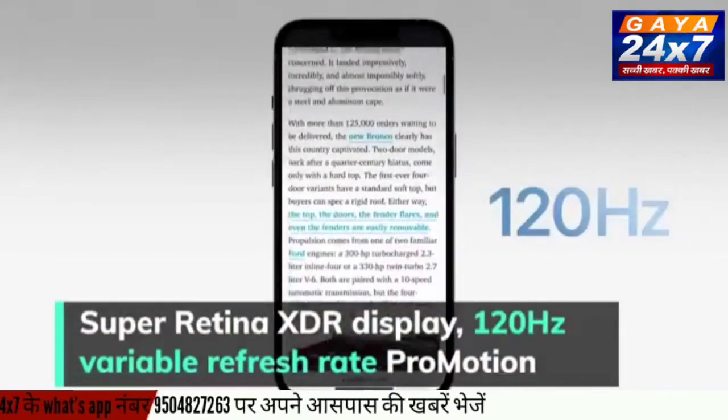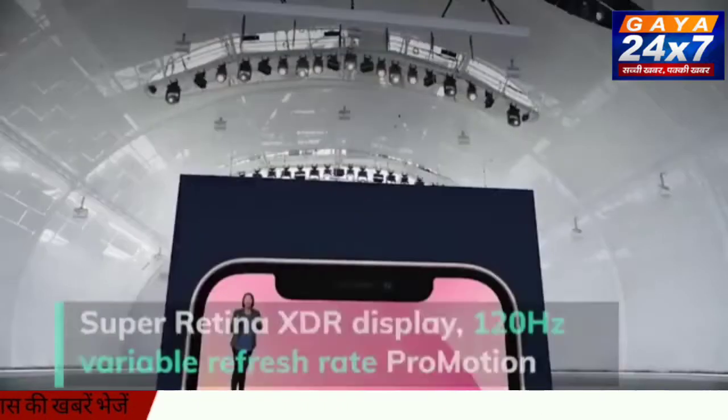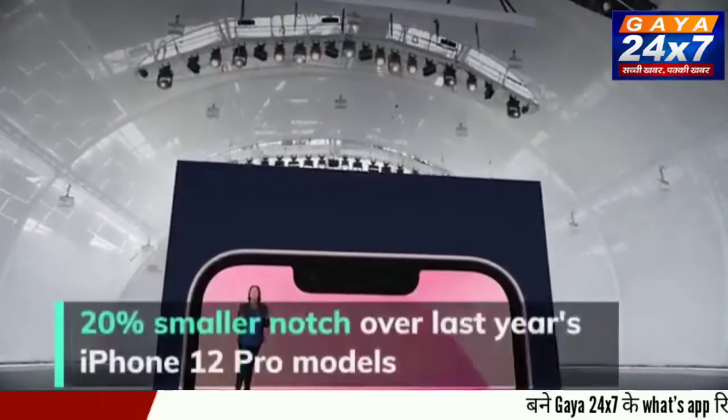Both get a Super Retina XDR display with 120Hz variable refresh rate ProMotion and 1000 nits of peak brightness. The notch has been reduced by 20% over last year.